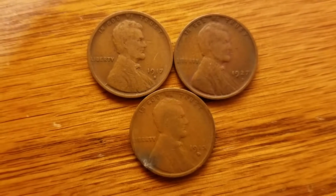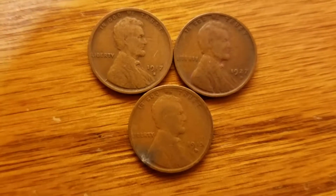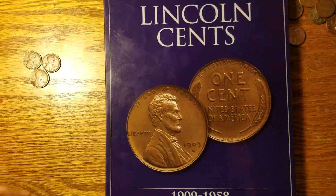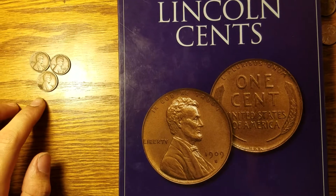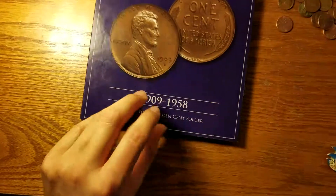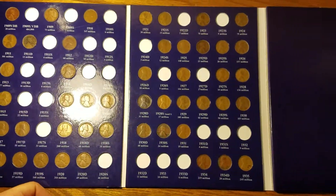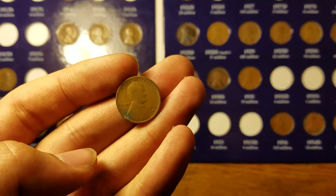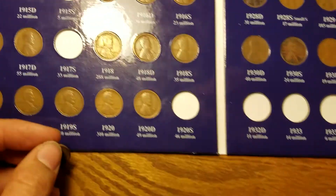Hello YouTube, this is USAPennyHunter43 and we are now going to add those three coins to the book. The three coins are a 17S, 27D, and a 15D. We're just gonna pop open the book and you can see that it hasn't changed at all since last time, over at Mr. Merck's house, so that's why the background is different.